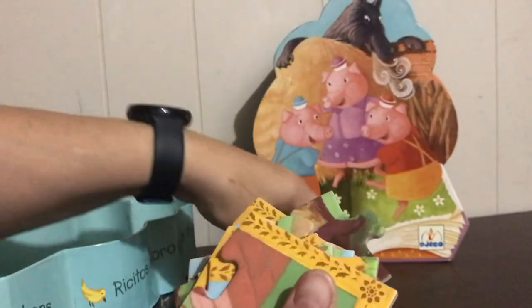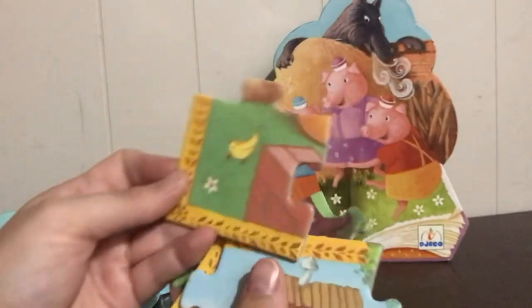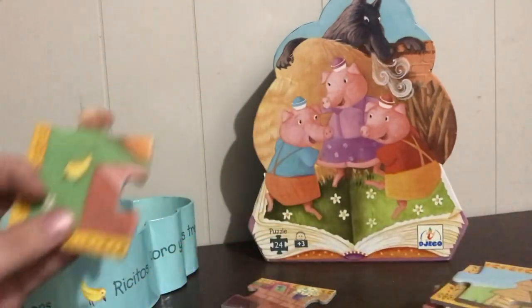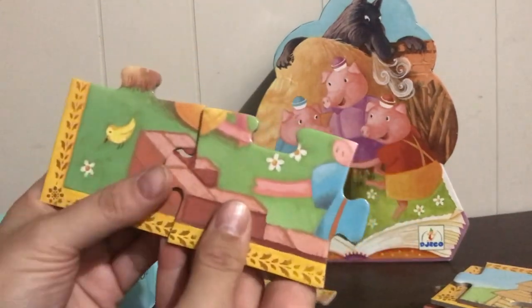I see a picture frame and flowers, so it can't go like that — that's upside down. We've got a birdie beside the brick wall. I wonder if these brick wall pieces go together, and yes, they do.